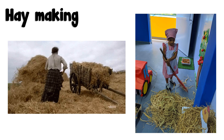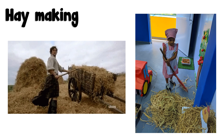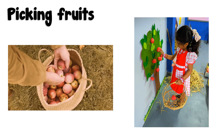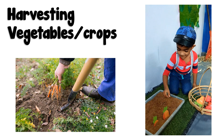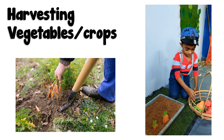Haymaking. Farmers make hay to feed their farm animals. Farmers pick fruits from orchards. Harvesting vegetables or crops. Farmers harvest vegetables and crops from their fields.